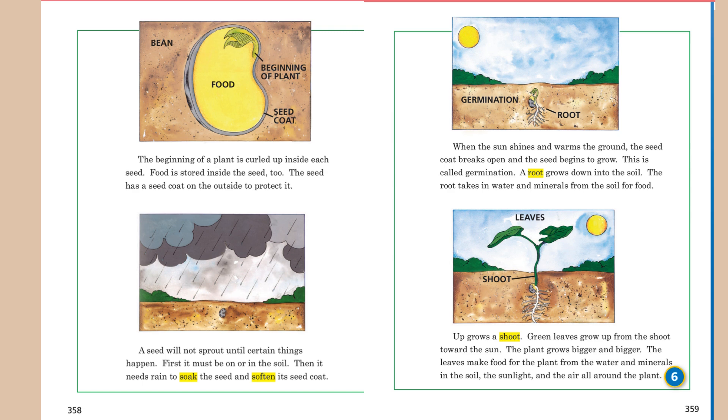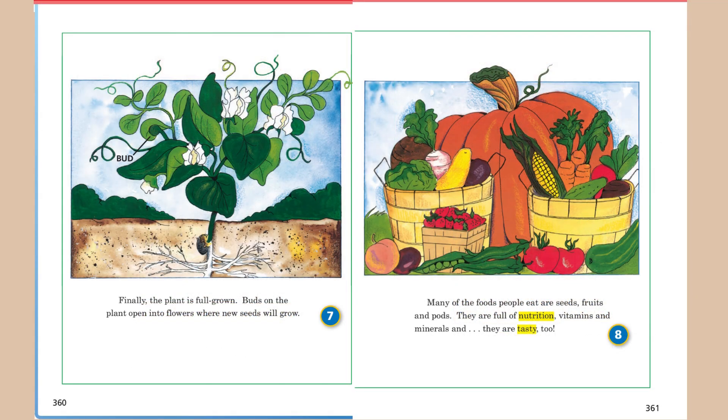A root grows down into the soil. The root takes in water and minerals from the soil for food. Up grows a shoot. Green leaves grow up from the shoot toward the sun. The plant grows bigger and bigger. The leaves make food for the plant from the water and minerals in the soil, the sunlight, and the air all around the plant. Finally, the plant is full grown. Buds on the plant open into flowers where new seeds will grow.